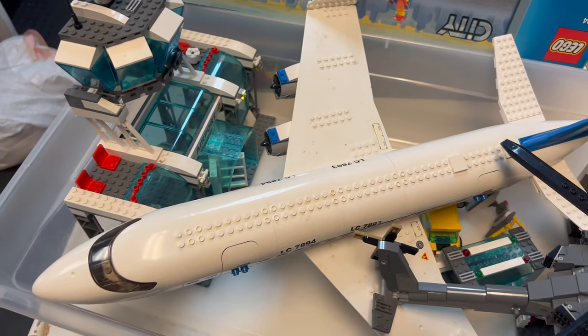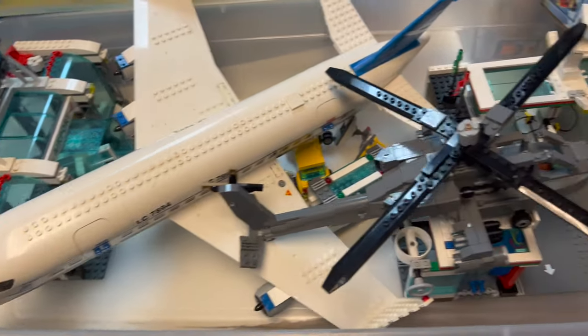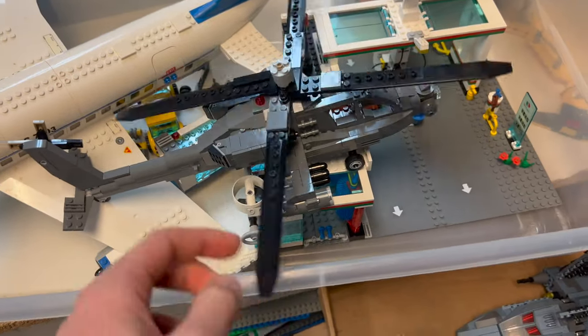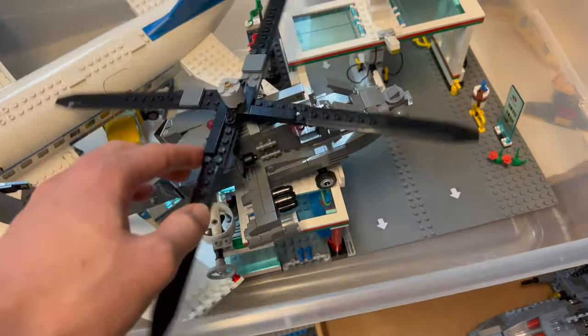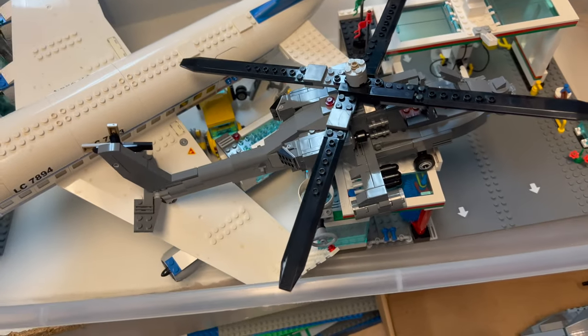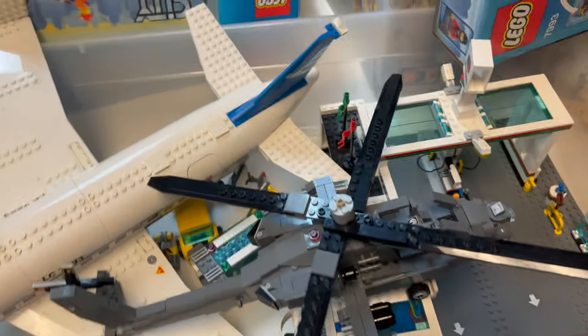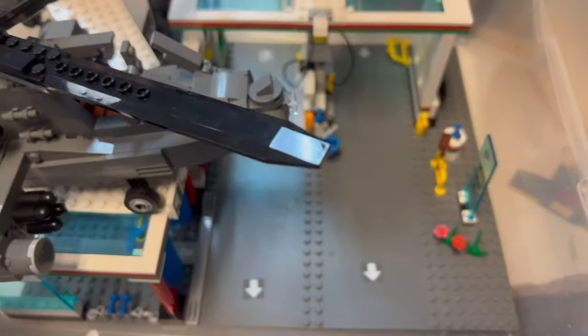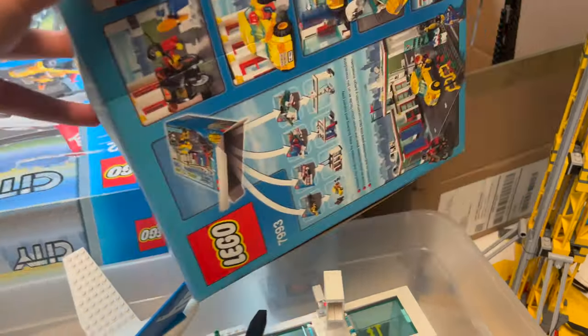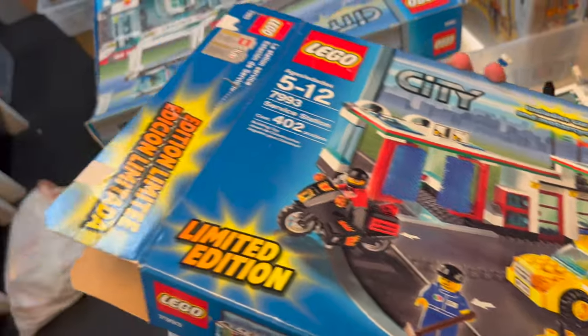Over here on the back table, which we finally have a little room for, we have a couple of nice built City sets with their boxes — that's pretty unique. You've got the older airport set with the plane, the airport, and the box — very nice. You've got this helicopter; this one doesn't have a box, we're pretty sure it's battle-damaged and needs a little bit of fixing with maybe a piece or two missing. I'll get it fixed up and put out with our military section. You've got a gas station with a car wash, and that one also has its box.